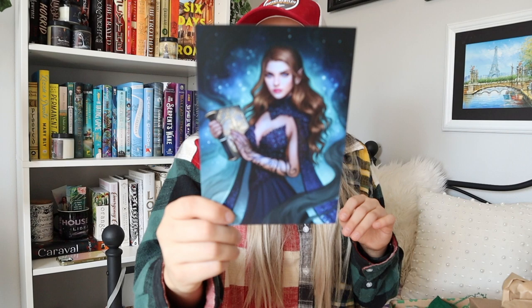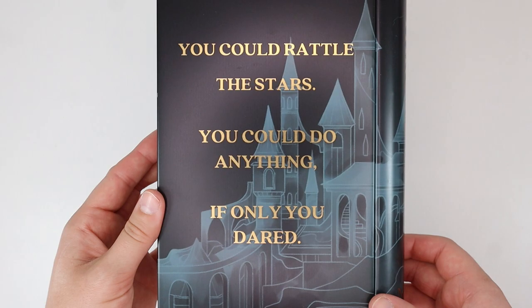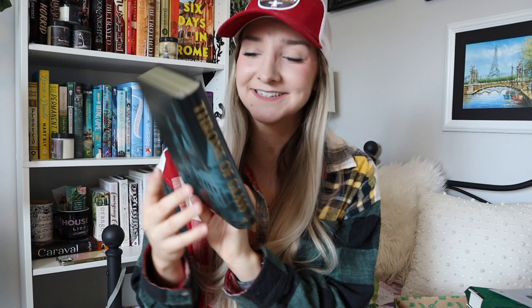Next up is this little guy — I'm assuming this is going to be April's. There's a sneak peek card. I'm not finding a little info booklet in this box, but let me open this first. Oh my gosh — I've seen this on their Instagram and I've tried not to look because I didn't want to be spoiled. It is a tin book, and it's Throne of Glass! This illustration of Selena is just stunning. The back of it says, 'You could rattle the stars, you could do anything, if only you dared.' I'm obsessed with this. This is so, so pretty.